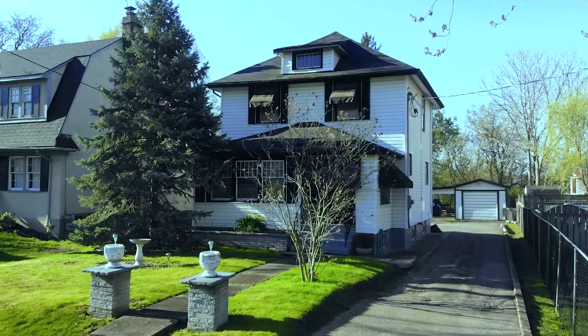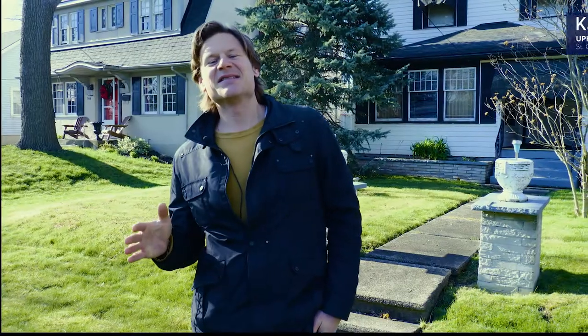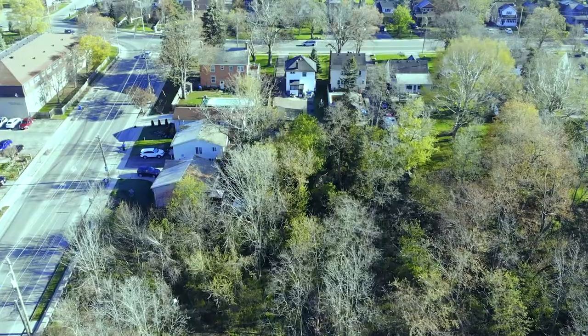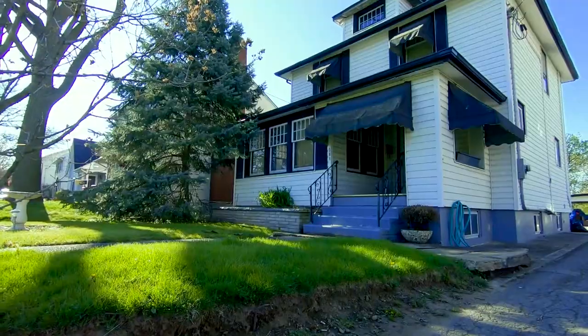There are few things I enjoy more than coming down Queenston Street and seeing these grand old century homes in these spectacular deep ravine lots, and this property at 364 Queenston certainly has a ton of both.